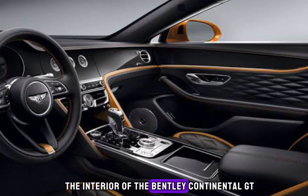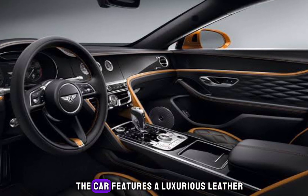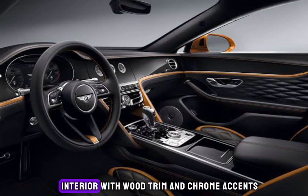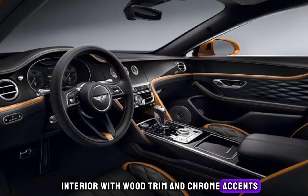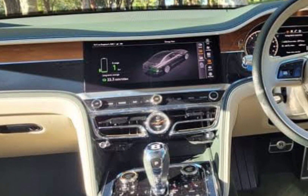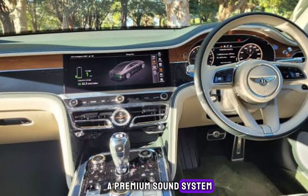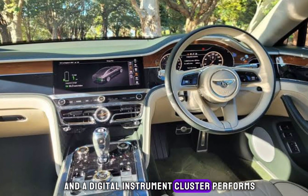The interior of the Bentley Continental GT is just as impressive as the exterior. The car features a luxurious leather interior with wood trim and chrome accents. The car also comes with a range of high-tech features, including a touchscreen infotainment system, a premium sound system, and a digital instrument cluster.